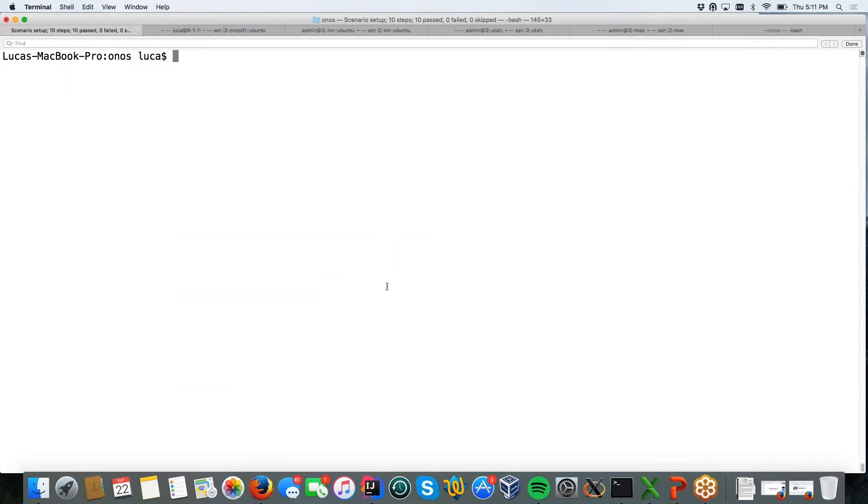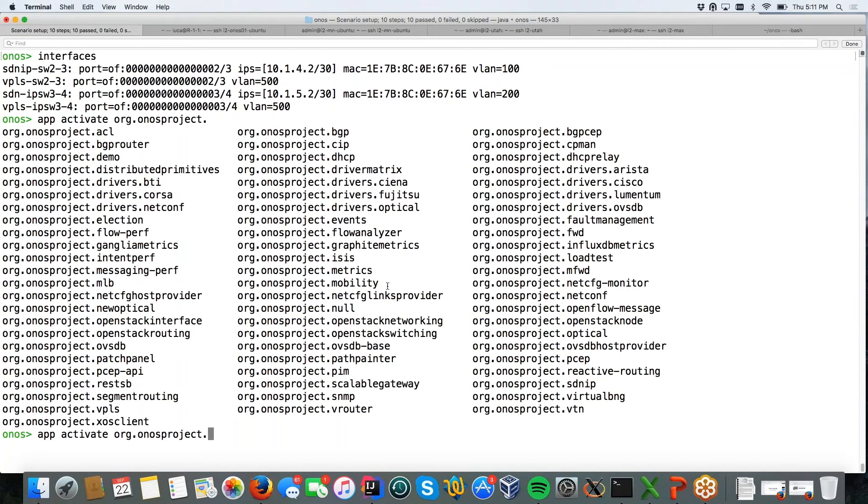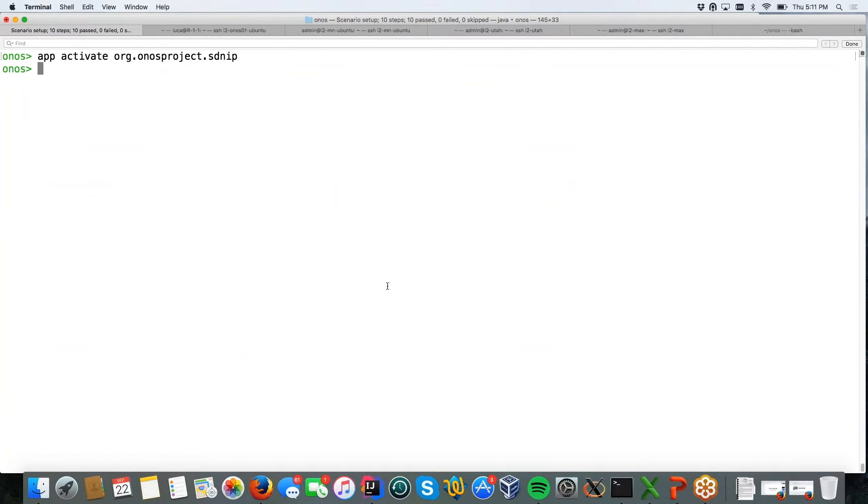I already deployed ONOS and I can show you the configuration. No applications are active right now. You can see here that I have two interfaces in the main configuration of ONOS: two for SDN IP — VLAN 100 and VLAN 200 — and two for VPLS with VLAN 500. Now what I do is just activate SDN IP. It's a very simple configuration — activate SDN IP.